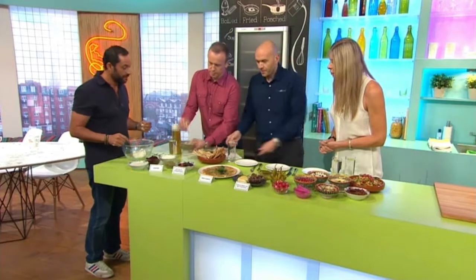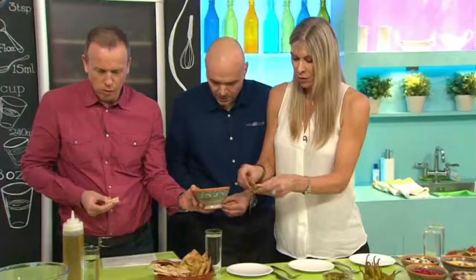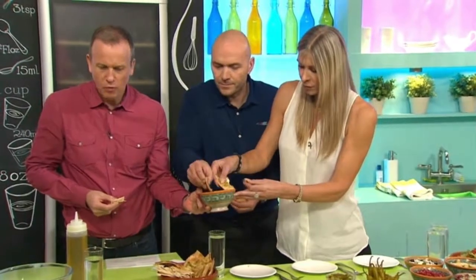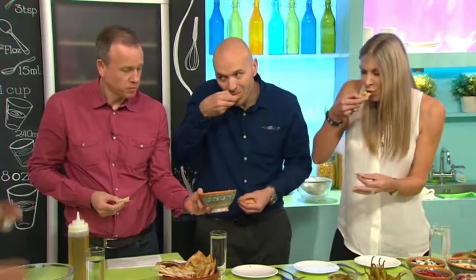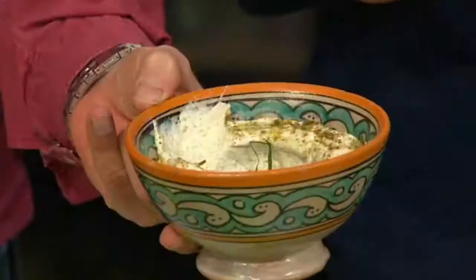This is Lebna with za'atar. Try this. Mmm, nice. It's very simple. You can have this for breakfast, you can have it for lunch, you can have it just on a wrap. Very good. Love it.